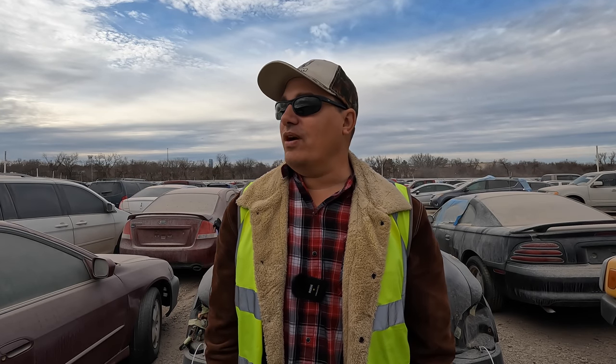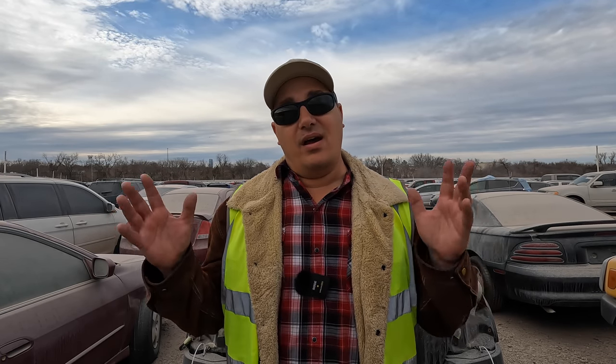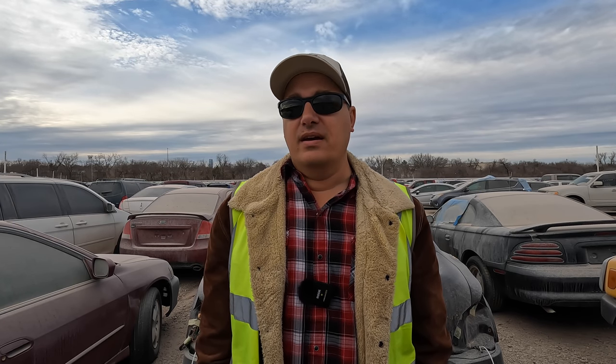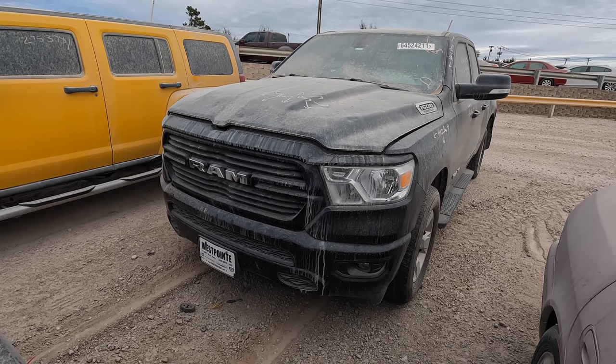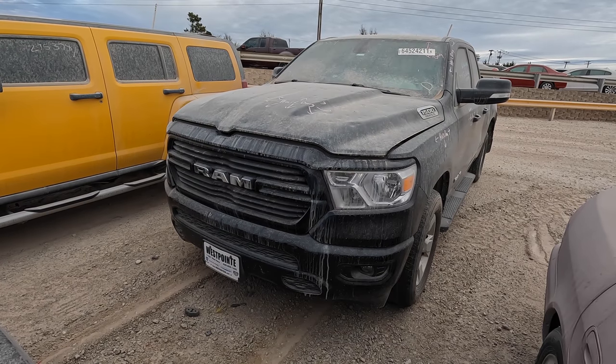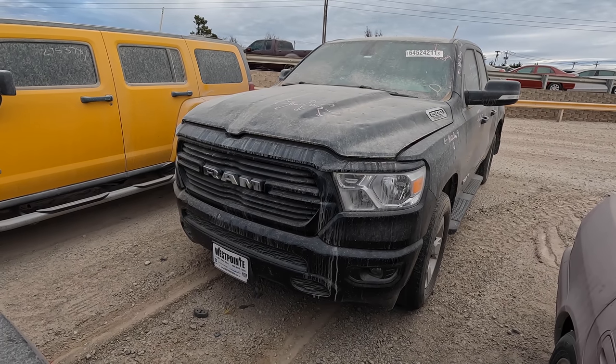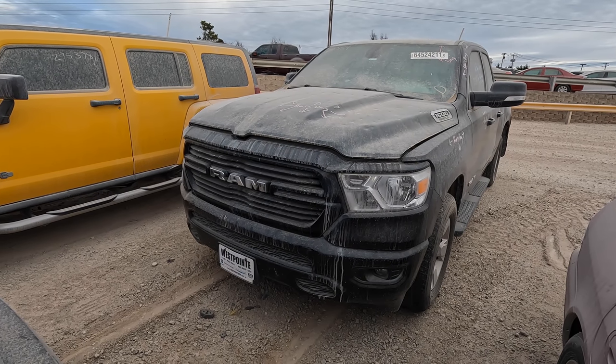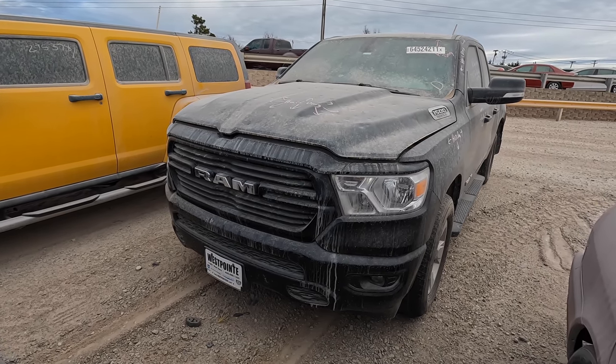What is going on ladies and gentlemen, welcome back to Auto Auction Rebuilds. We're back at Copart, this time at the main lot. We're going to jump into this today with something very close and dear to my heart — a 2019 Ram. Don't worry if you're not a Ram fan, I got something for you after this one. Another truck, so don't go anywhere. This is a 2019 Ram 1500 Big Horn with the 5.7 Hemi.